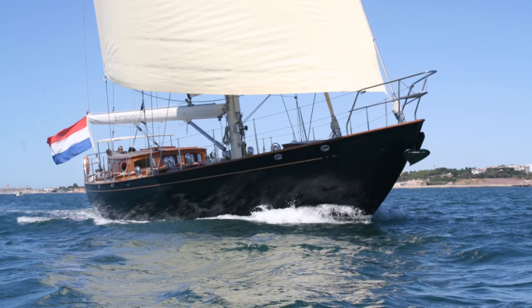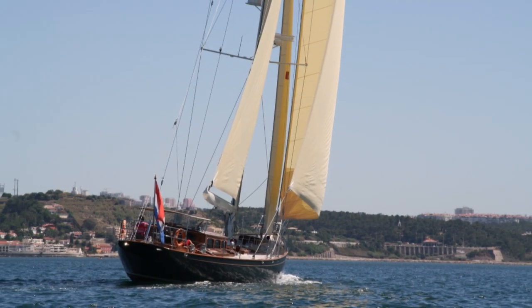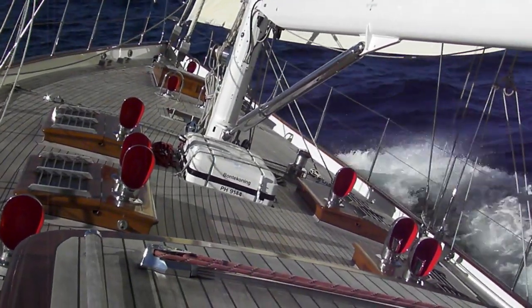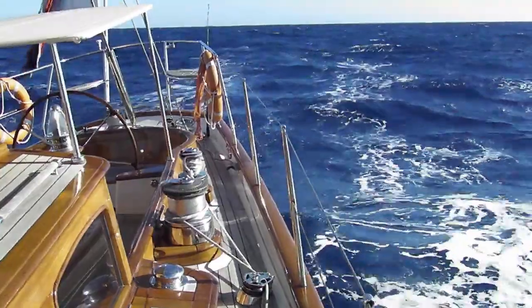The Bontekoning is a hook design, 78 feet, and for sale at Sea Independent. This truly classic vessel is a true beauty, not to mention all the comfort and luxury as well as up-to-date sailing facilities.